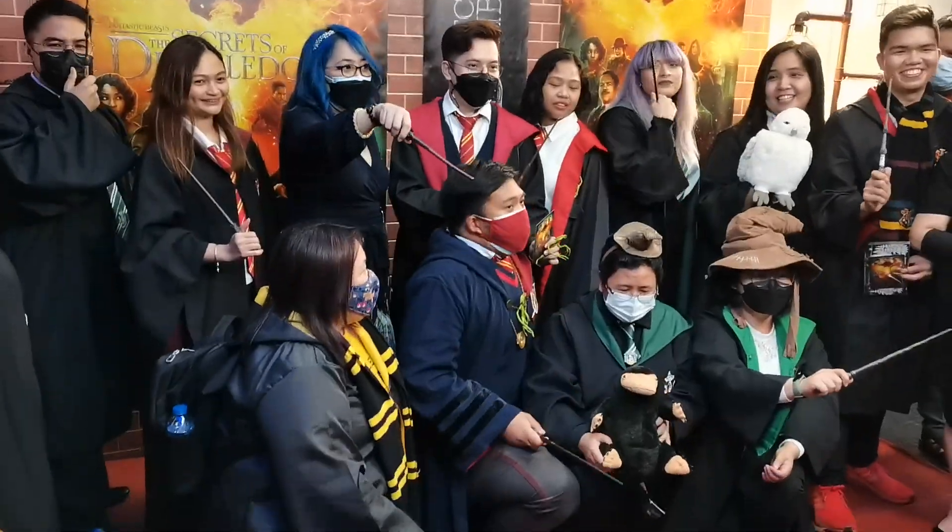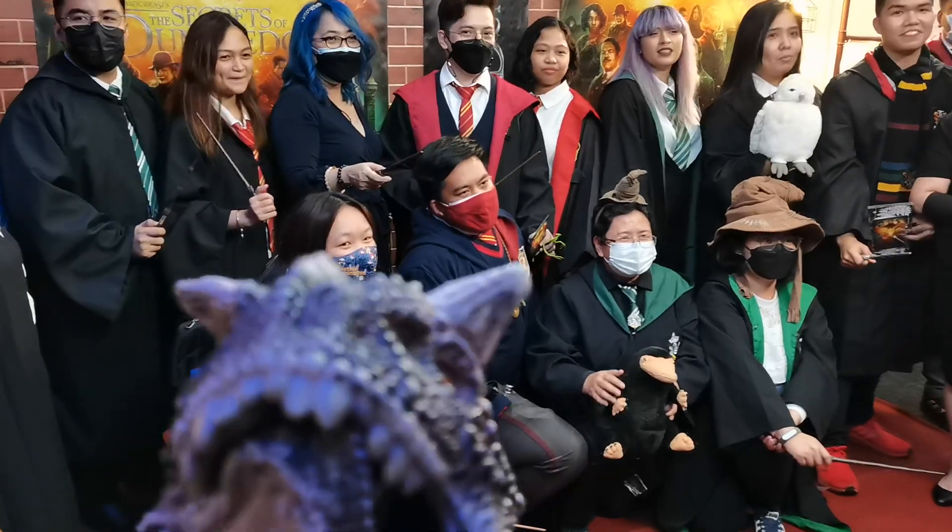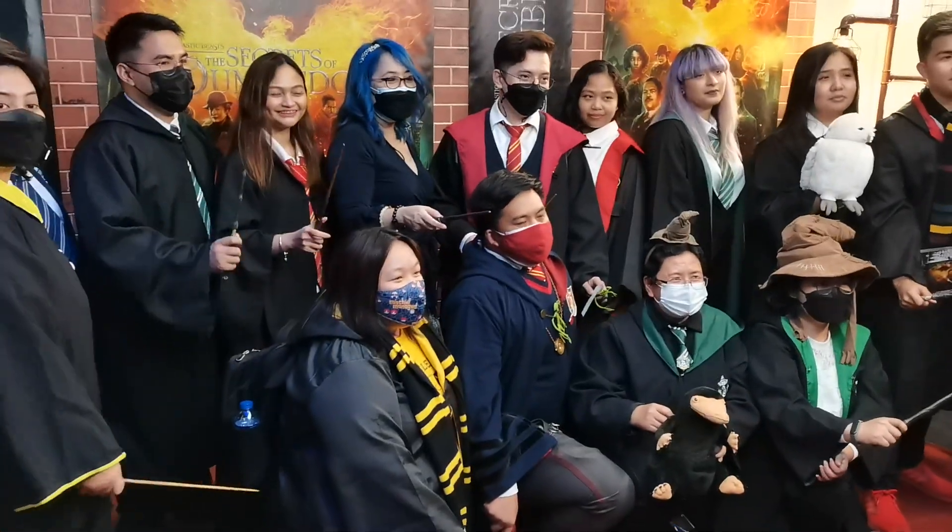Expelliarmus! They can try it again. Here we go. Three, two, one, action!